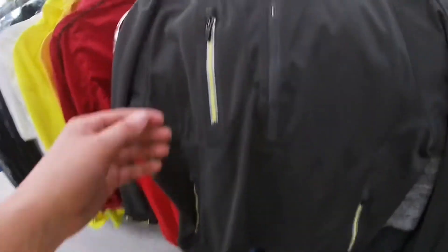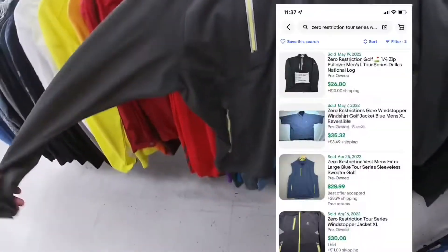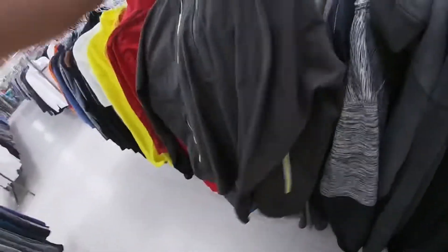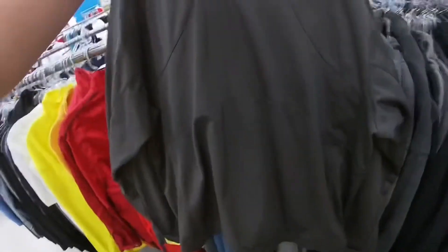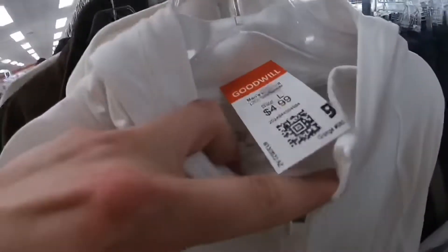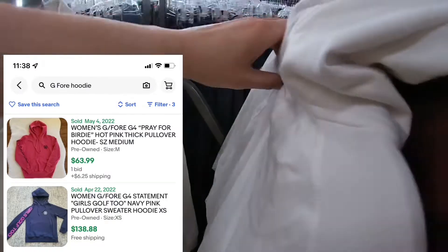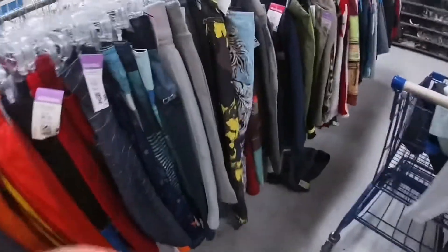Right away I found a Zero Restriction Tour Series wind stopper jacket — multi-zip, great condition, should be around 30 to 35 plus shipping. Then I found a G4 hoodie for only five bucks — the logo was kind of peeled off but that's the brand. G4 has a great following, and a white hoodie with no stains is pretty rare. Should get like 45 to 55 bucks for this, so I was really happy with that find.